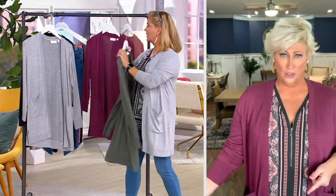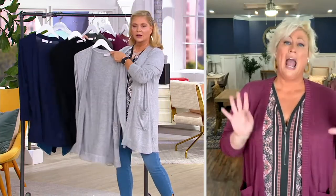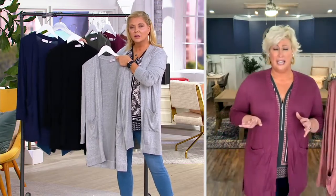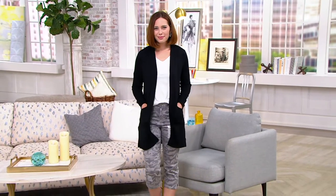If you can swing it, I would get a basic — either the heather gray, the twilight, or the black — and then go for a pop of color like fig. It's just amazing. You're going to get it home and say, 'Oh, I wish I'd grabbed two.' It's that kind of uniform that you're going to be wearing all the time.